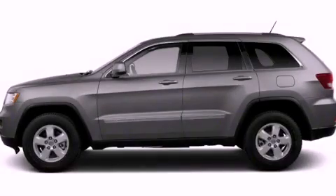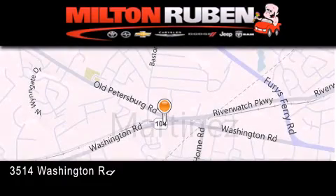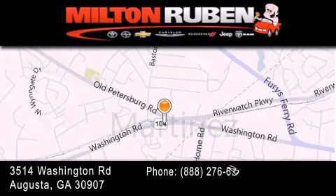Contact us today to arrange your test drive. Come experience the DriveTime advantage here at the Milton Rubin Superstore.